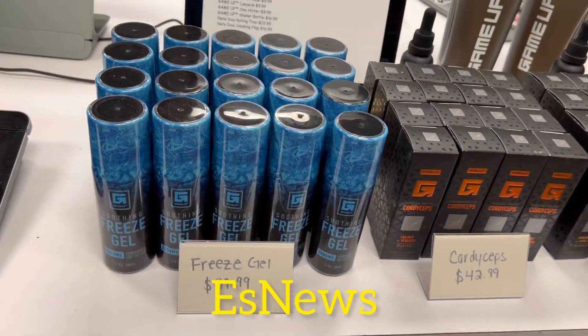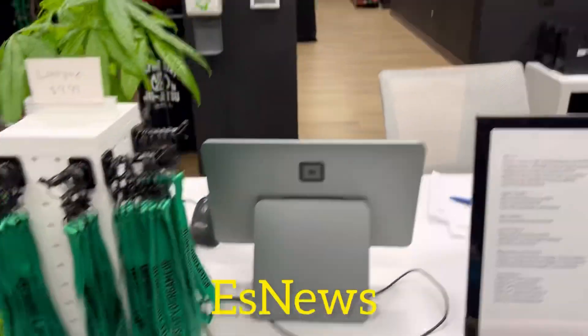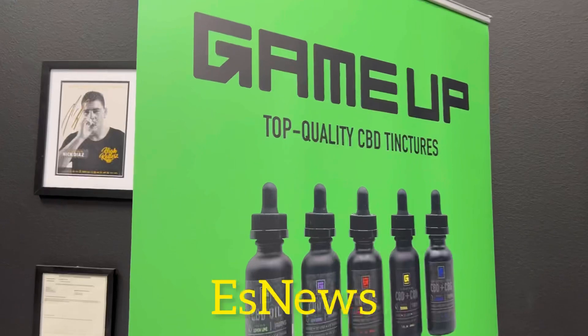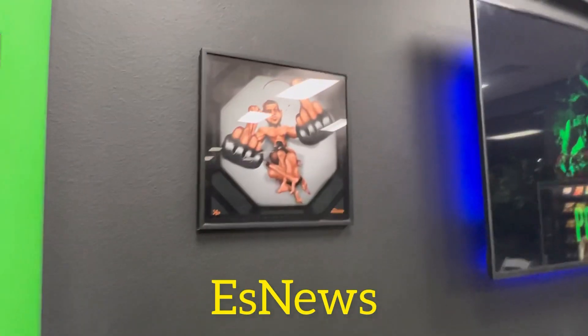Here we have freeze gel. Game Up Nutrition — check it out if you're looking for CBD products. Here you have the goat, the general, Nick Diaz, Nate Diaz.